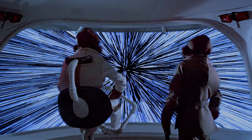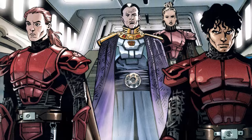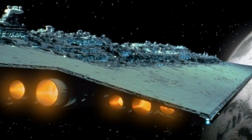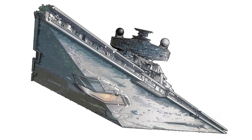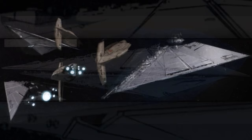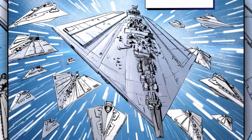Twelfth are the Pelion-class Star Destroyers. They were first used by the Fel Empire and were designed to incorporate elements from the Executor-class Dreadnaughts and the Imperial-class Star Destroyers. They were considered to be one of the most powerful warships during their time, having one of the greatest armaments, and were often used as command ships leading other ships in their fleets.